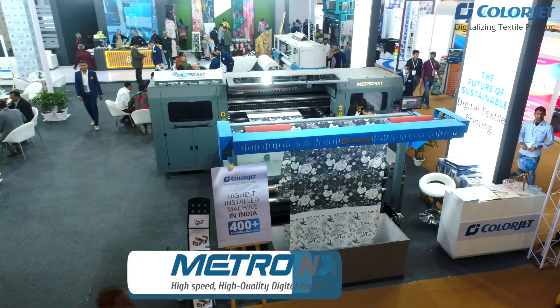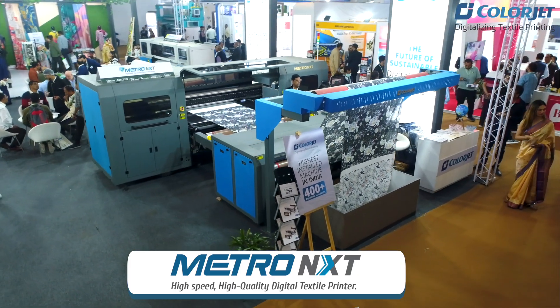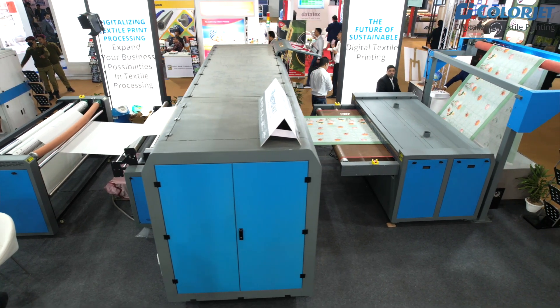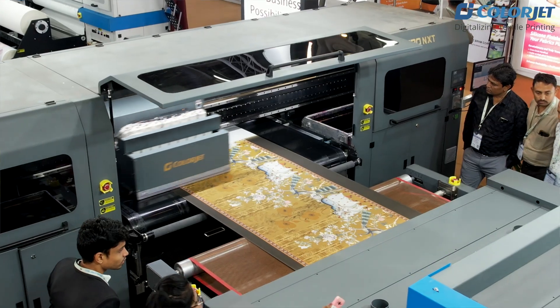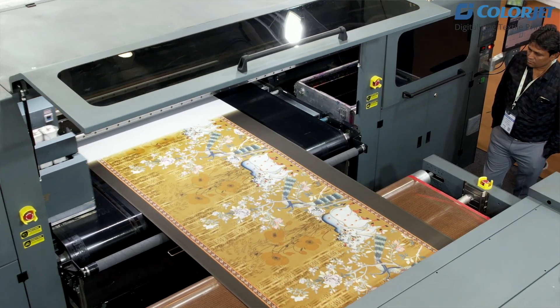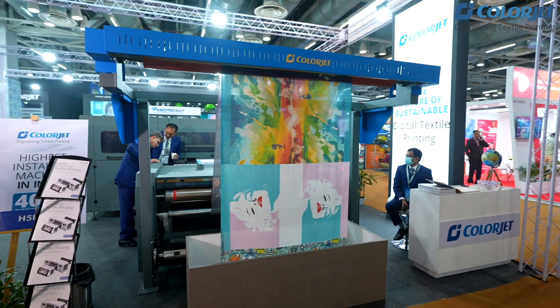Metro Next is basically launching this model all over the world. It is the most popular model in the textile industry, made with the latest technology. We bring this latest technology to printing technology and inject technology — our reactive. In reactive, the industry's demand is the fastest productivity.